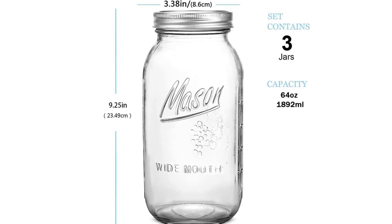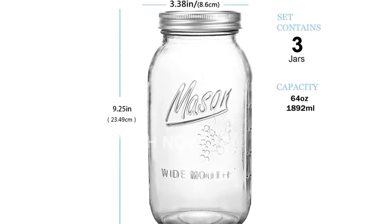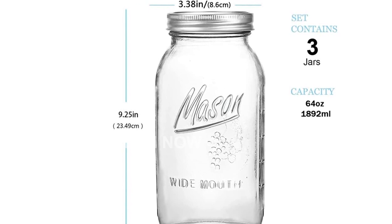Cleaning them is a breeze as they are dishwasher-safe, and they can even be used for water baths and freezing, up to 42 ounces capacity.